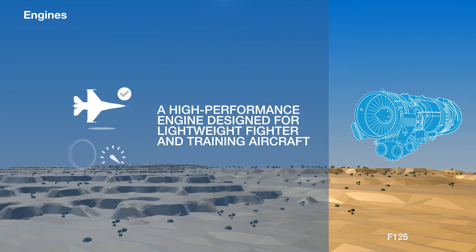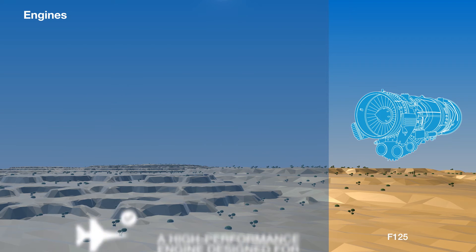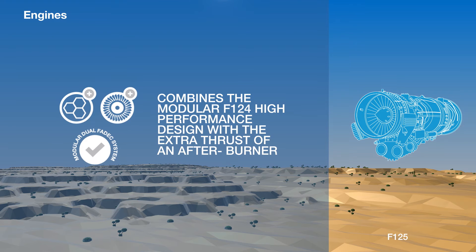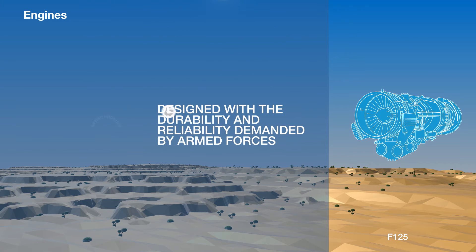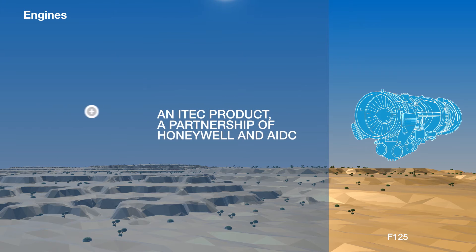The F-125 is a high-performance engine designed for lightweight fighter and training aircraft, combining the modular F-124's dual FADEC system with the extra thrust of an afterburner. Like the F-124, the F-125 was designed to military standards of durability and reliability and is also an International Turbine Engine Corporation, or iTECH, product — the result of Honeywell partnering with AIDC.